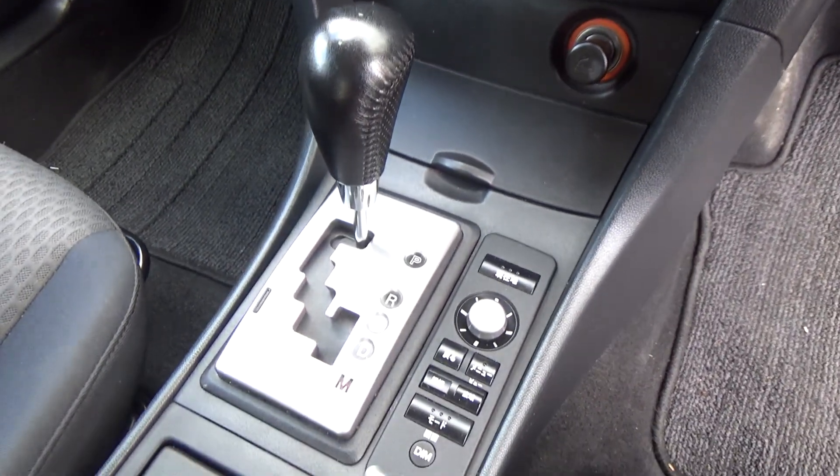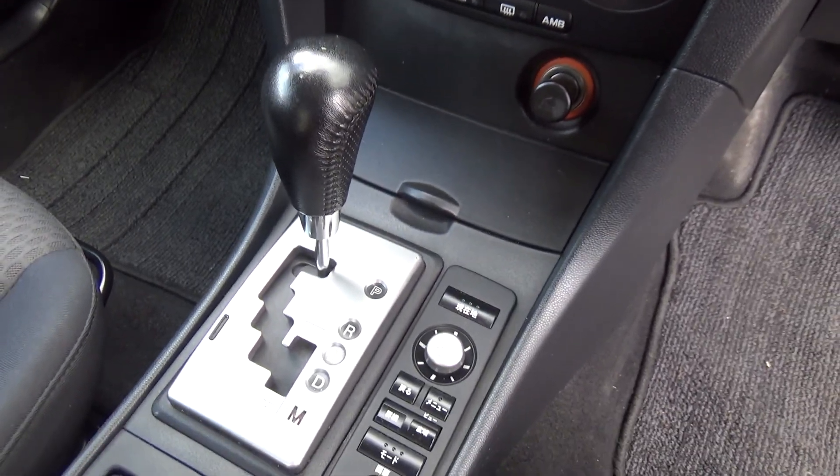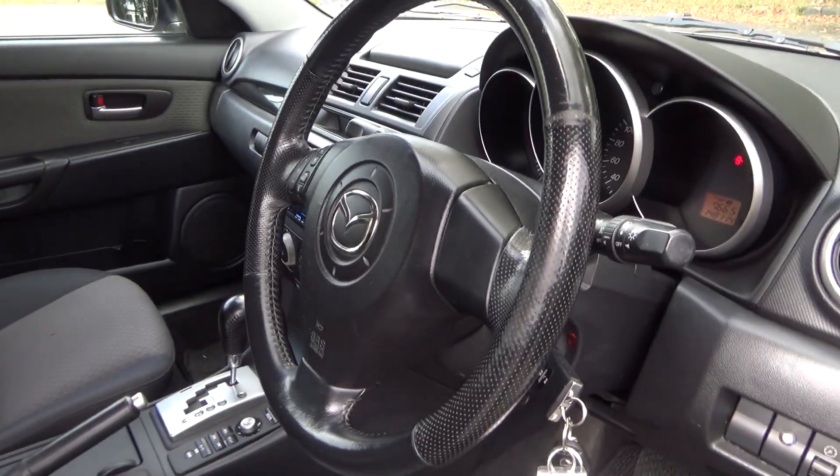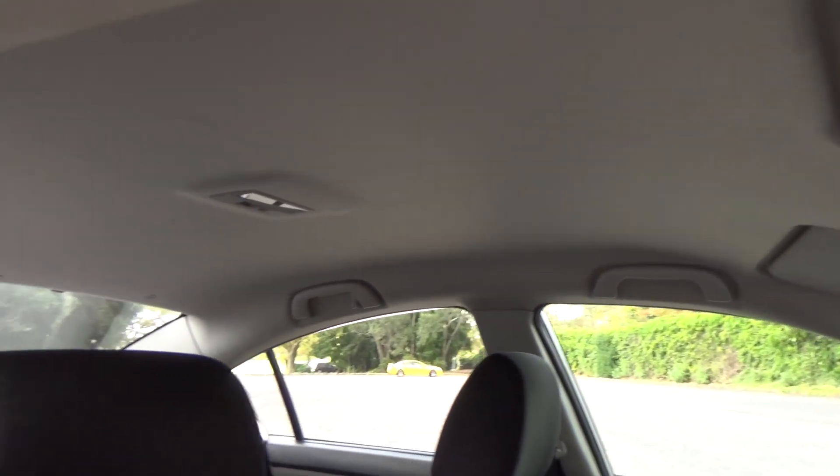Automatic model with the Tiptronic feature. Awesome. Dual airbags for safety.